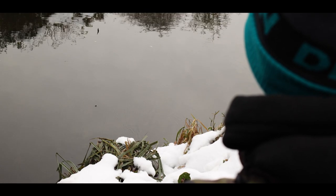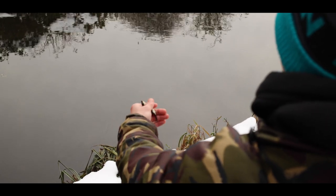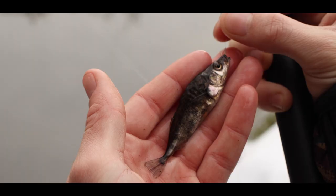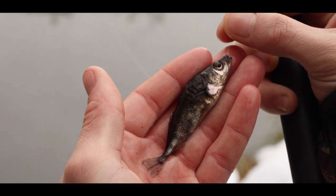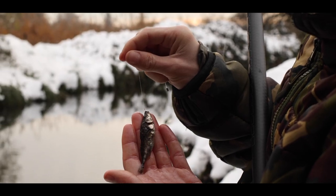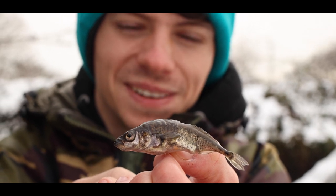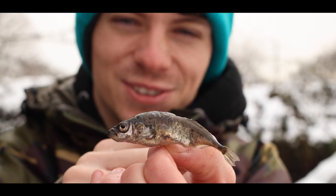Oh, that's a bit better — no way, it's a stickleback! A giant one at that. He's a monster in miniature.